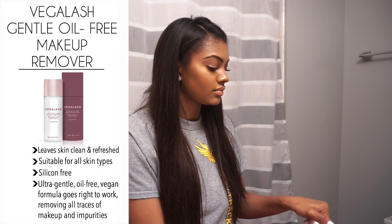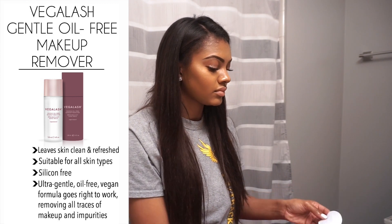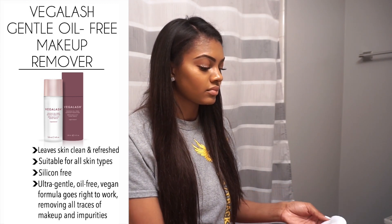Before I take off my makeup I like to wash my hands first to make sure I have clean hands while touching my face. I'm going in with the Vega Lash gentle cleanse oil-free makeup remover, applying it on cotton rounds and using them to wash my face. It typically only takes two cotton rounds to get all my makeup off. It's really gentle, my face isn't irritated, and it removes my lashes easily too.